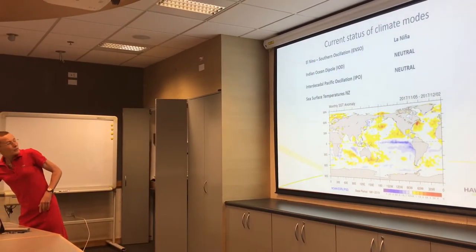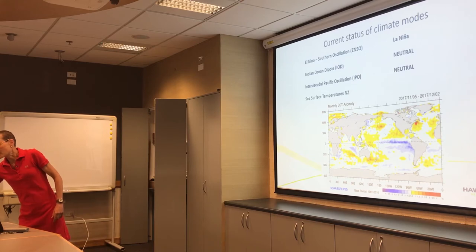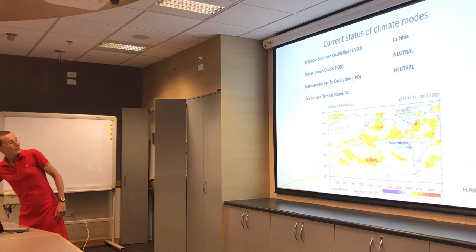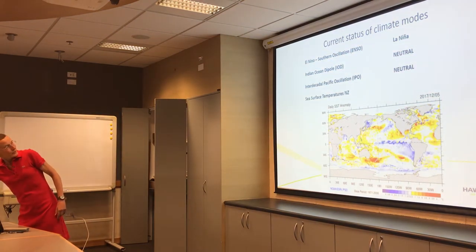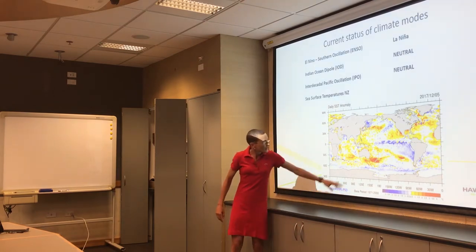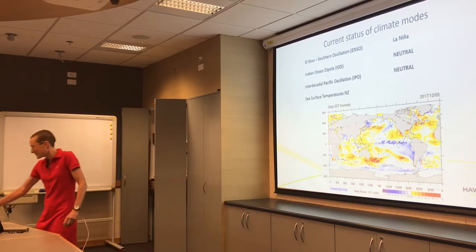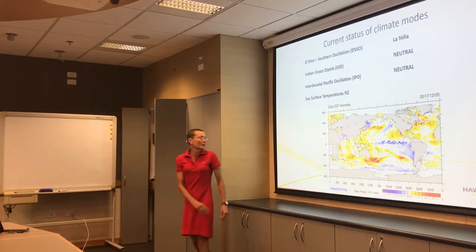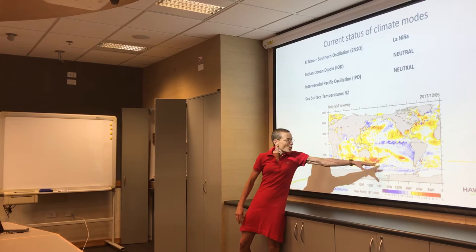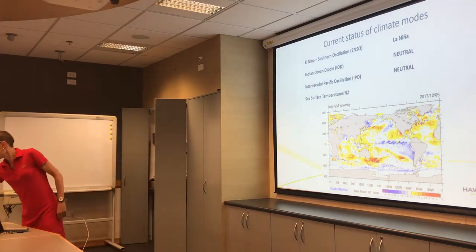Looking at just the past month, the same sort of warm temperatures. The anomaly is quite strong — getting to sort of three and four degrees — quite high sea surface temperatures around New Zealand. If we had the right sort of systems with quite warm sea surface temperatures around, and if we had a low bringing onshore weather to us, you could imagine we might get quite a bit of rain out of those sorts of temperatures.